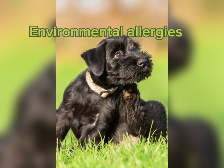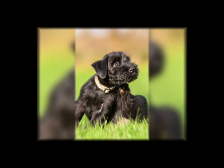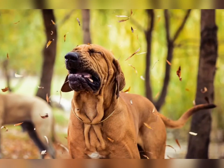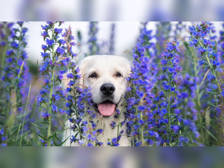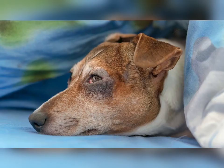Environmental allergens can also affect the skin and be the cause of allergic dermatitis. Things like dust, pollen, fungus, and mold can cause these reactions. But in most cases, these allergies are seasonal. All skin allergies pose the risk of secondary infection. As your dog scratches, bites, and licks at his skin, he risks opening up his skin to yeast and bacterial infections that may require treatment.